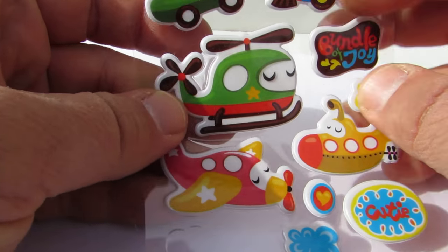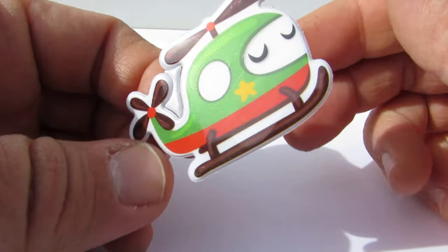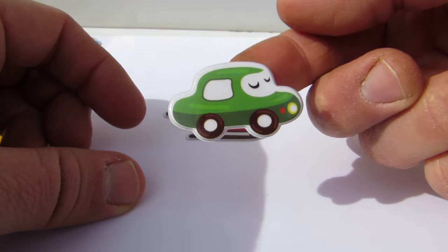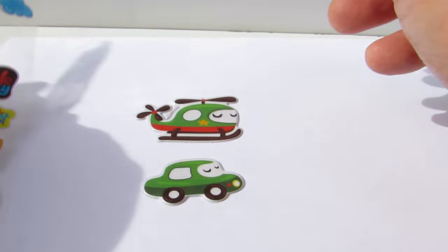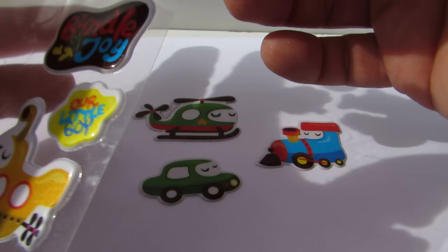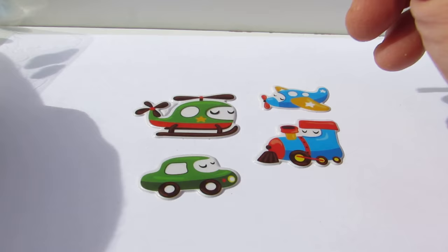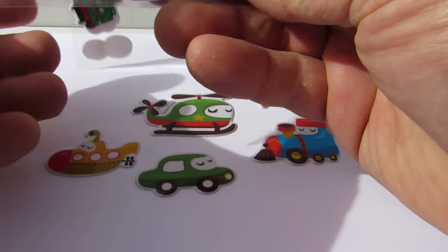Hey kids, we've got lots of vehicles here! We've got this great helicopter, and we have a car. Look at this beautiful car. And we have a train, and an airplane, and another one — what's that? Oh, it's a submarine! A submarine!